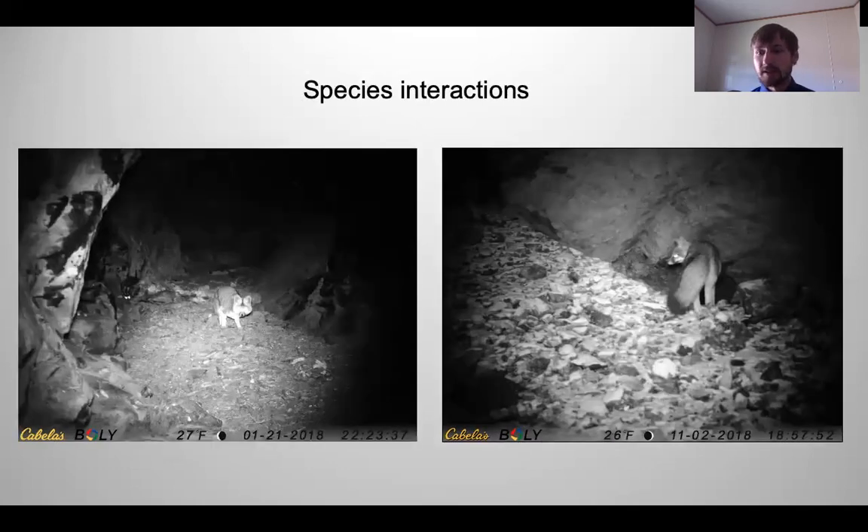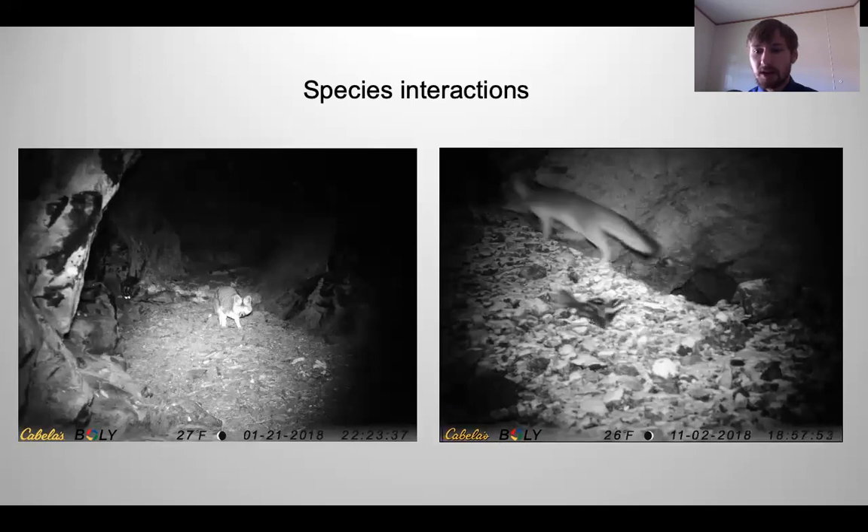We also observed some interesting species interactions. On the picture to the left, we have a gray fox and a western spotted skunk. On the image to the right, we initially only see a gray fox, but as we go through the pictures, we see the western spotted skunk run the gray fox off.